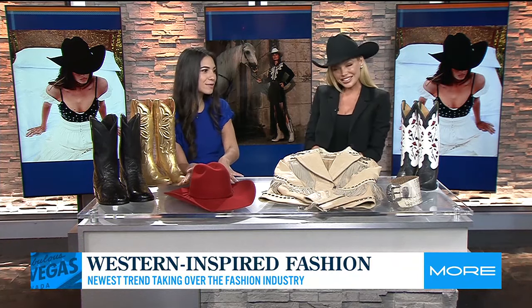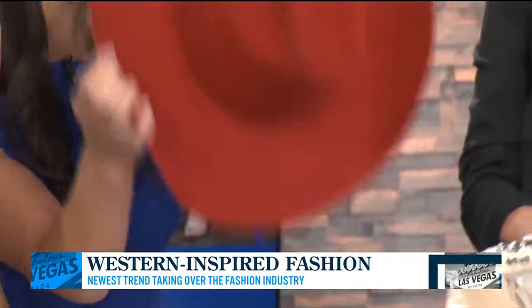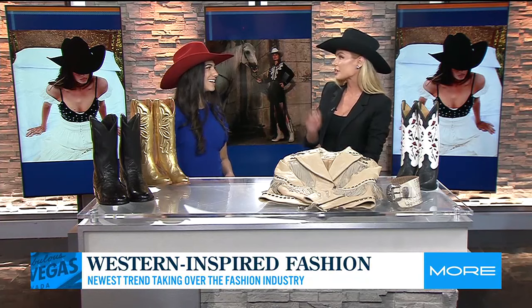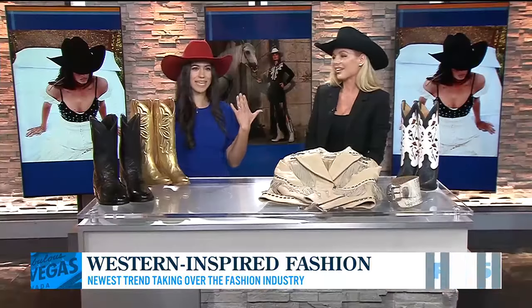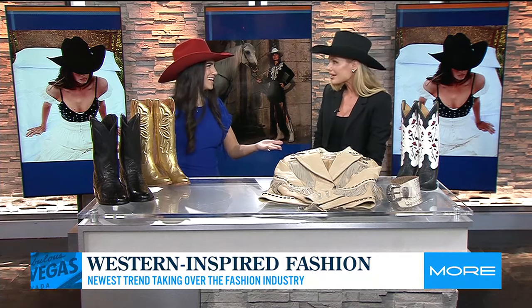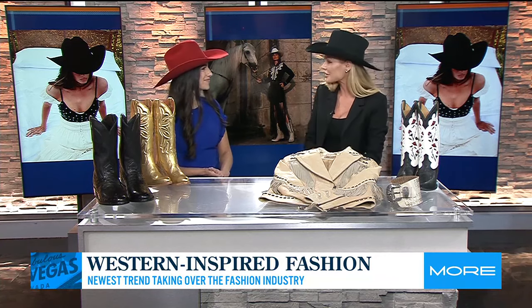Red is trending and it will continue to grow in popularity as we get into the holiday season. We're seeing all different shades of red all over the runway. For this, I pulled the Saratelli red cowboy hat — it is an exclusive color to Boot Barn. And you can get ready for NFR with all this stuff. Never too early to start.